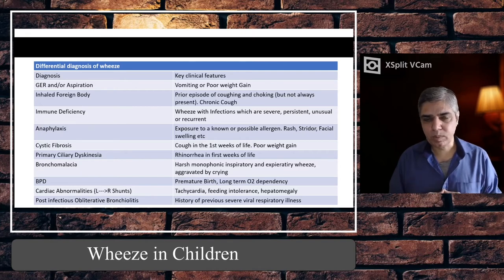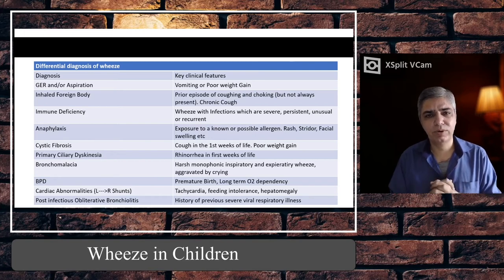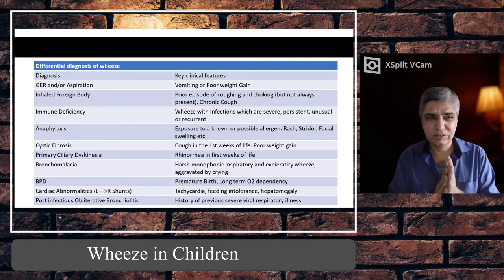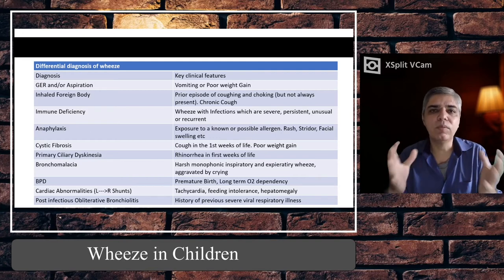In heart failure you might also find hepatomegaly. If a child has heart failure, cardinal signs are tachypnoea without increased work of breathing, tachycardia, and hepatomegaly, and they can wheeze. Post-infectious bronchiolitis obliterans is another condition — there is a history of a very severe bronchiolitis episode requiring hospitalisation or retrieval to a tertiary centre, after which the child never fully recovers, getting repeated respiratory infections and persistent wheeze.